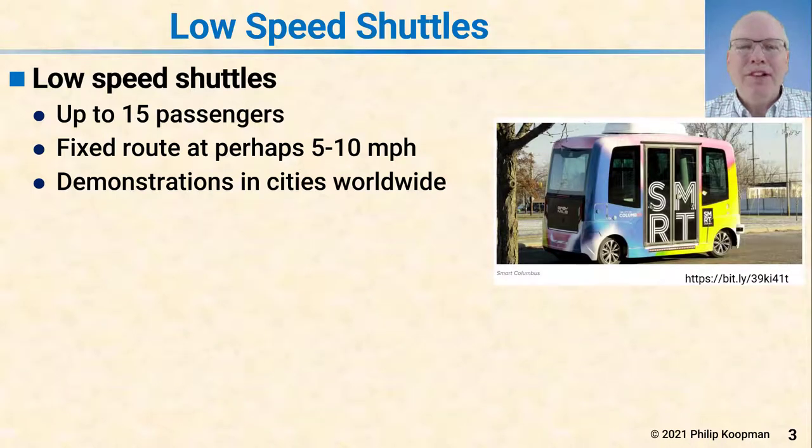Let's begin by binning up the different types of automated vehicles that are out there on the road driving around today or are planned to be on the road soon.